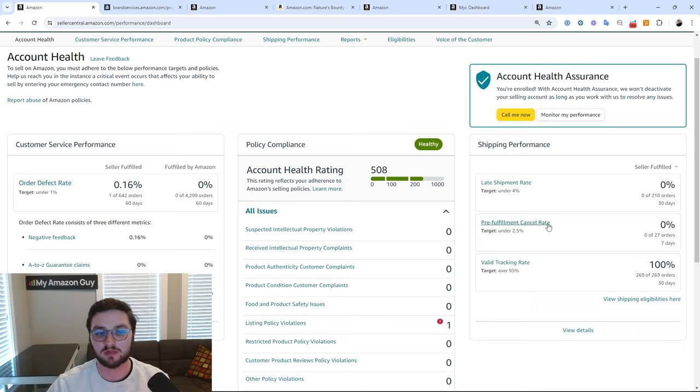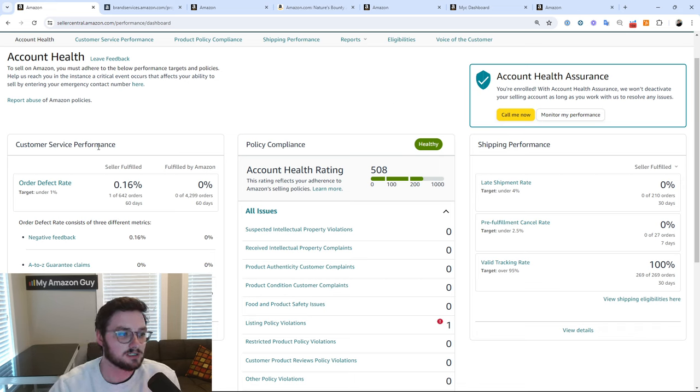The third one, the pre-fulfillment cancel rate, is also a bit of a scary one. It can absolutely get your listing taken down for any specific product. They look at the 2.5% threshold at an account level, but they are more so making sure it's not a consistent product issue. A lot of people don't fully understand what an order defect rate is — we have two sections: the seller fulfilled and the fulfilled by Amazon.